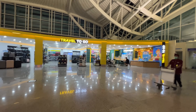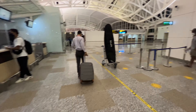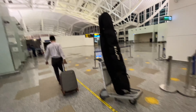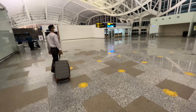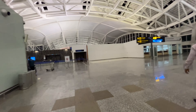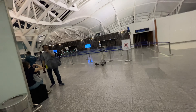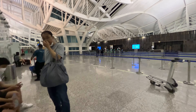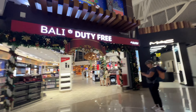Right here it says Travel To Go — looks like a convenience store. But there are directions as to where to pick up your ticket and check in your luggage. To the left, you see someone with a carry-on luggage going that direction, and I'm just going to continue walking.